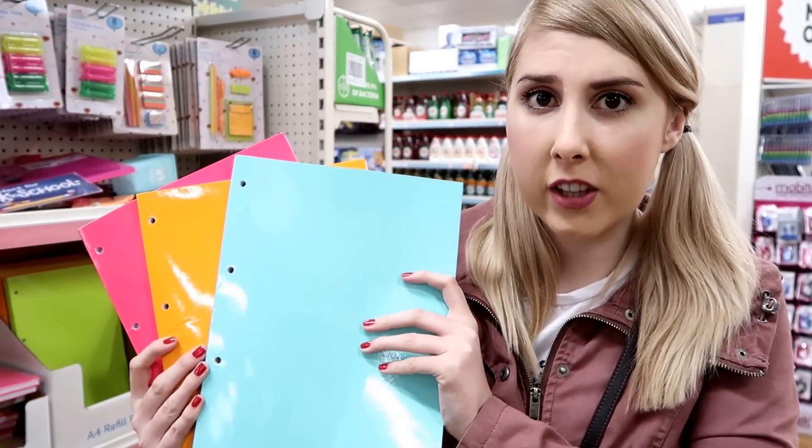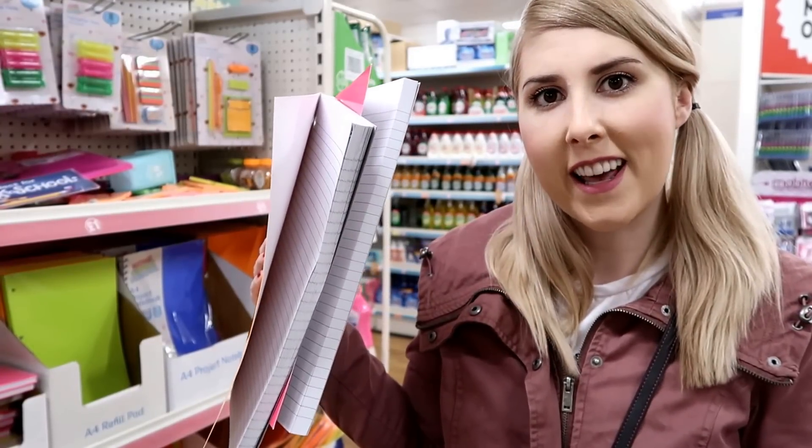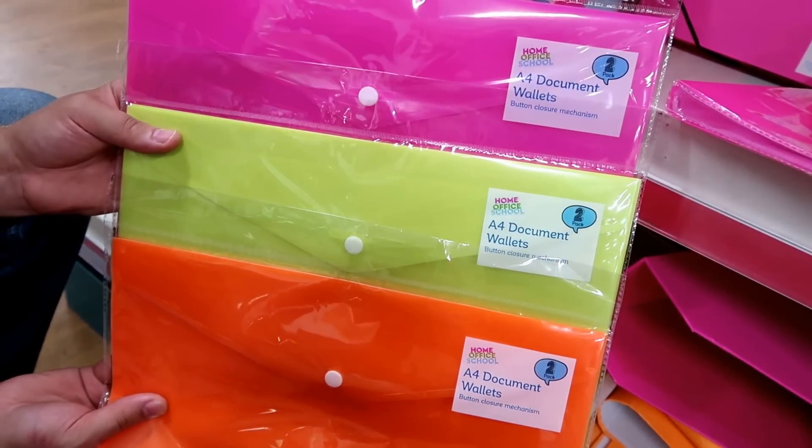They also have A4 refill pads in the neon colors and as you can see there's quite a lot of paper in there. A4 document wallets — each pack contains two wallets and you can get them in loads of the vibrant colors.